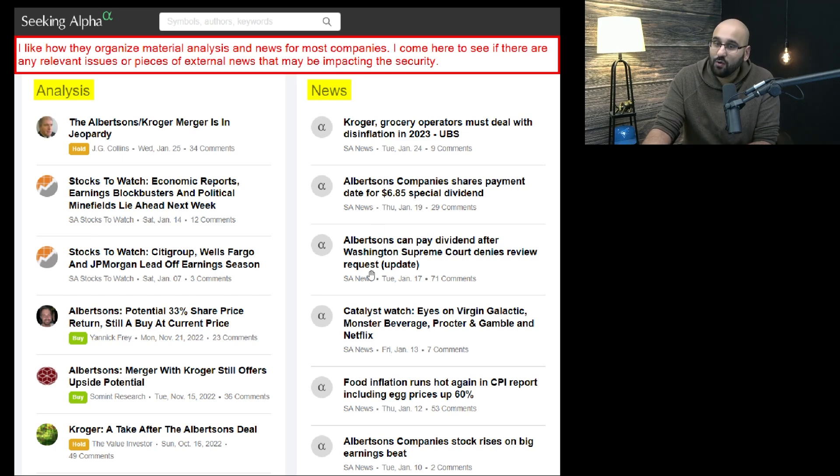Seeking Alpha also shows you a whole bunch of news on the company. I like how it's laid out. I typically start with the company presentation, then go into the 10K, then go to Seeking Alpha to see if I missed anything. I also go through the company's press releases, and I read everything I can get my hands on to make sure I didn't miss anything in the analysis. If something is important, it's generally covered by one of those authors. It's a really good place to get a good understanding of the company's operations and material issues you should be aware of.